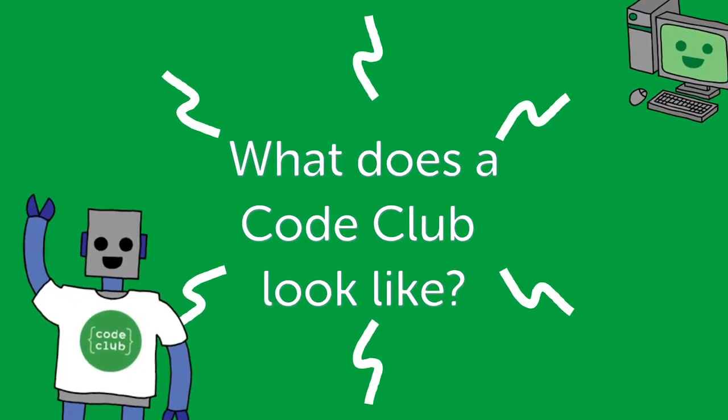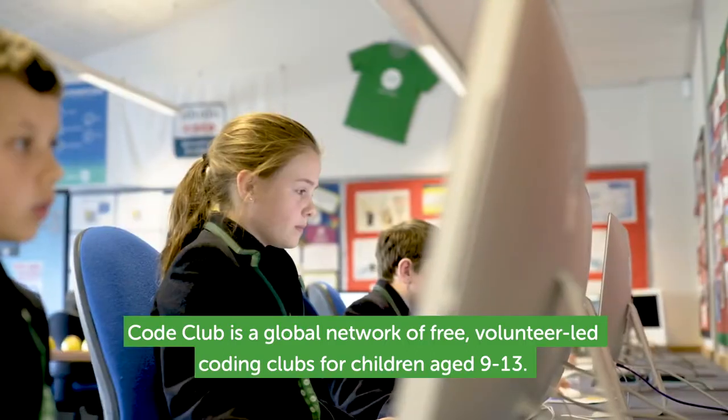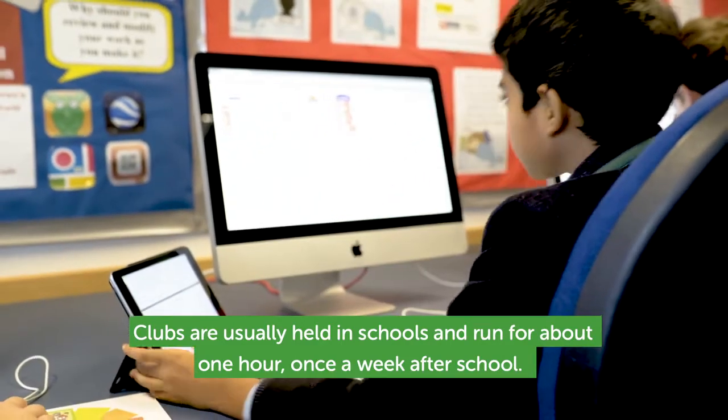What does a Co-Club look like? Co-Club is a global network of free, volunteer-led coding clubs for children aged 9 to 13. Clubs are usually held in schools and run for about an hour, once a week after school.